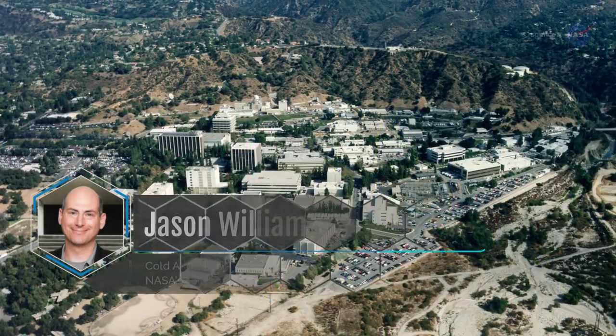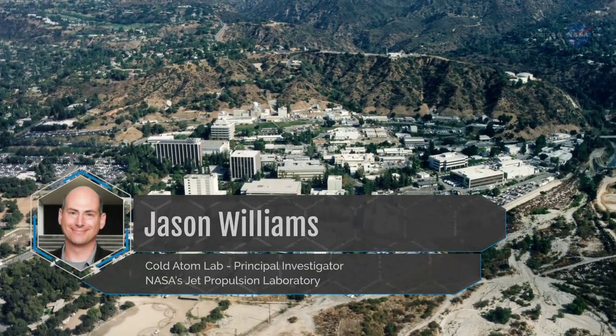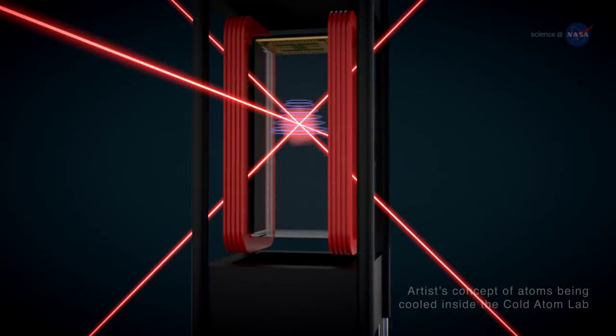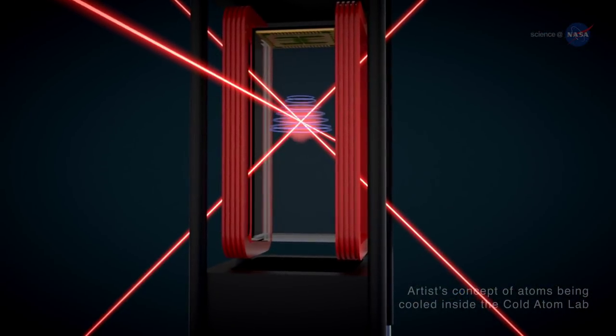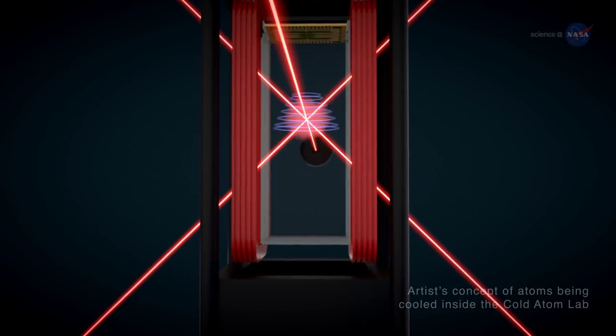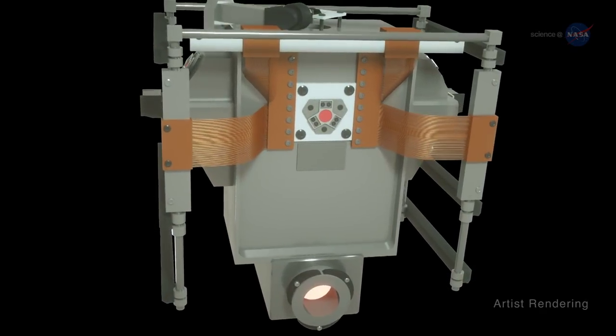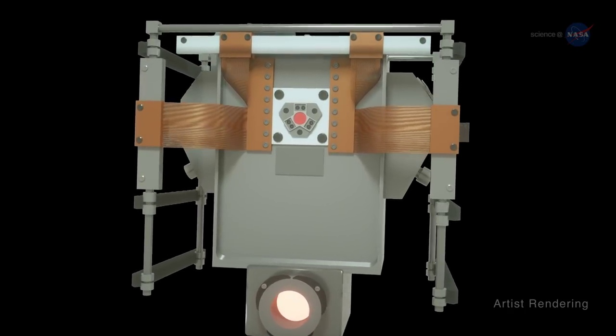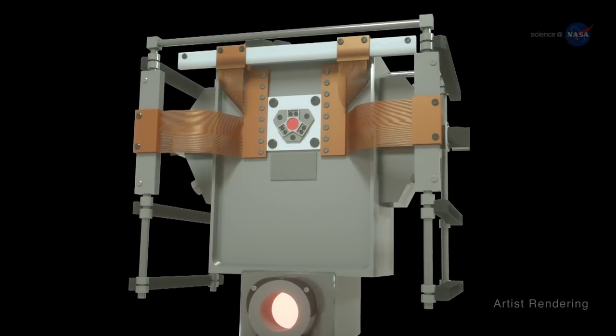A researcher at JPL named Jason Williams also plans to use ultra-cold two-atom molecules to develop tools for the next generation of precision gravity tests with quantum gases. Many more experiments are planned for this cool new laboratory, and no one knows where they will lead. With CAL, says Thompson, "We're entering the unknown."